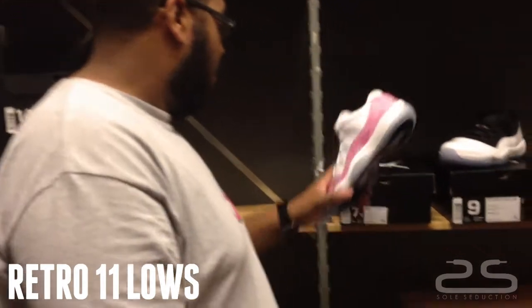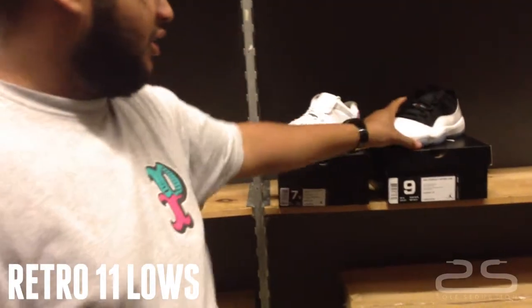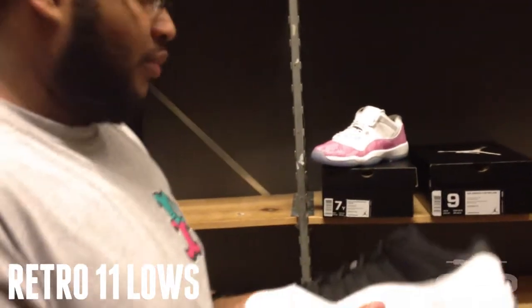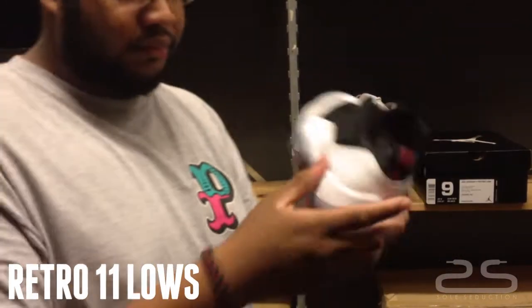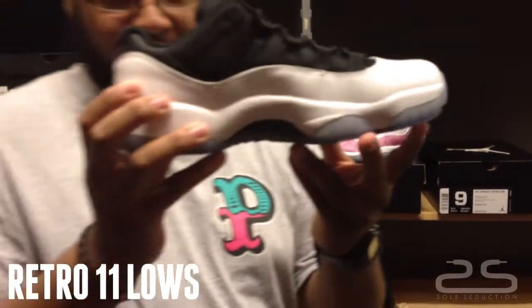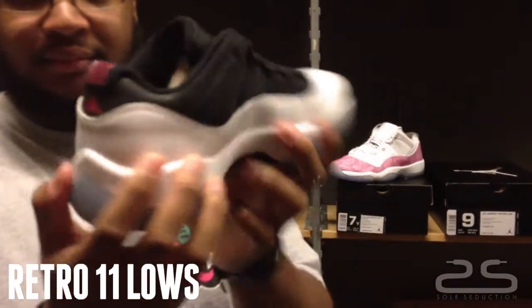Another shoe releasing this weekend will be the white, black, and true red Lowe's 11s. This is a new colorway to the 11 Lowe's.